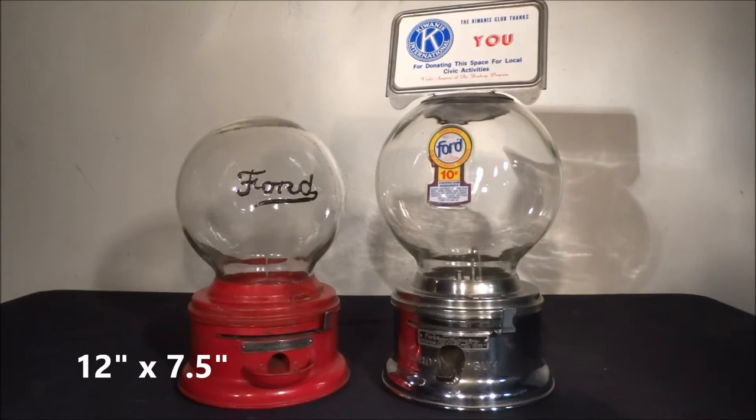The machine on the left is 12 inches in height by 7.5 inches in diameter. The base is steel and it's in the original red paint with the original black lettering on the globe. What's cool about the lettering on the globe is that it's actually molded and raised from the glass. It also has the original Ford lock that has been tumbled to open.